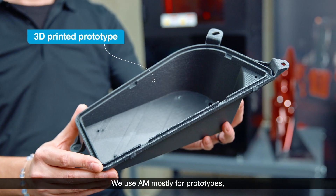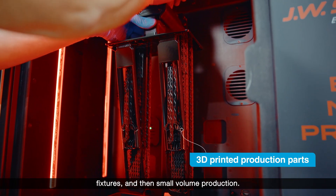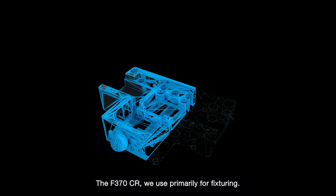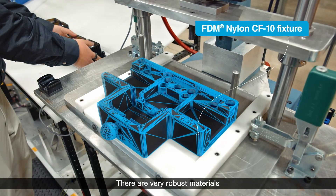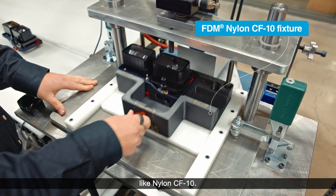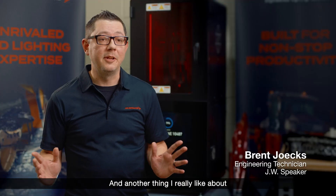We use AM mostly for prototypes, fixtures, and small volume production. The F370 CR we use primarily for fixturing. There are very robust materials associated with that printer, like nylon CF-10.